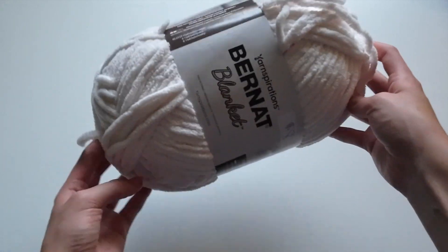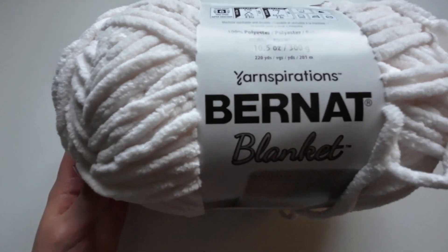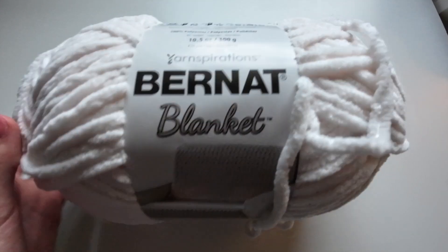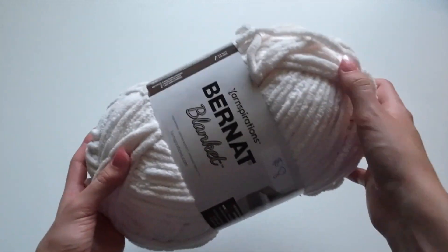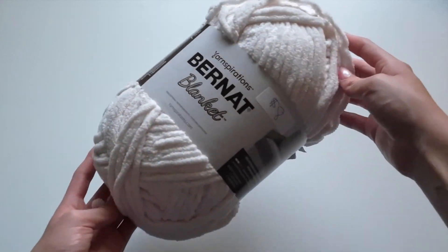which I thought was a really good bargain. I've been looking for some of this type of yarn to make plushes with and I'm so glad I finally found it for a discounted price, and it also felt really great supporting a local business.